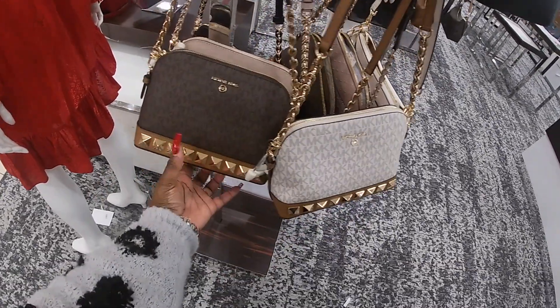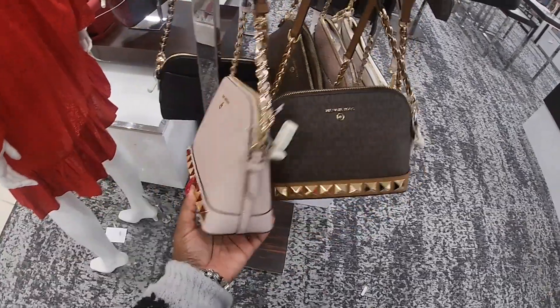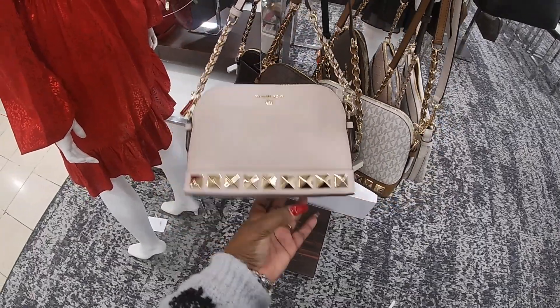So they have that color, the dark brown, and the pink. Oh, they have it in the black too.